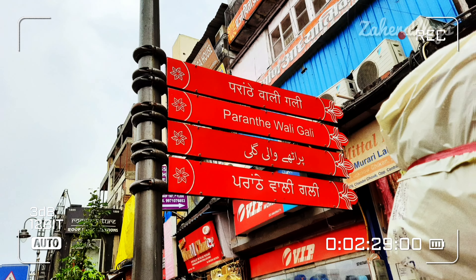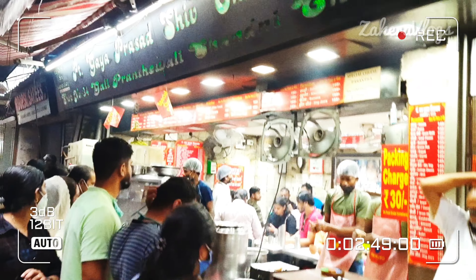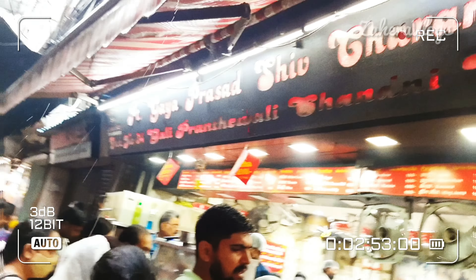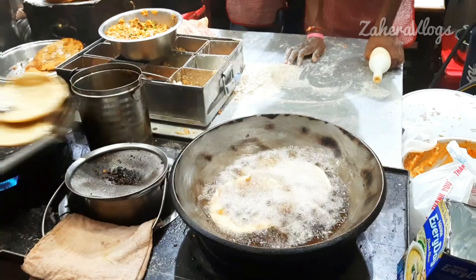So now you can see we have reached the Gully — the very famous Gully. The crowd shows how famous the Gully is and the food is so good. Especially the Parathas! So now we have reached our favorite destination. Here we have two Paratha shops, but we chose to go to Gaya Prashat Shiv Gharan Ji's shop. You can see it is full and there is a line inside.